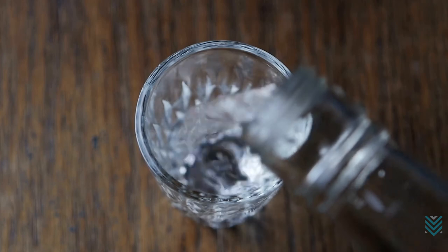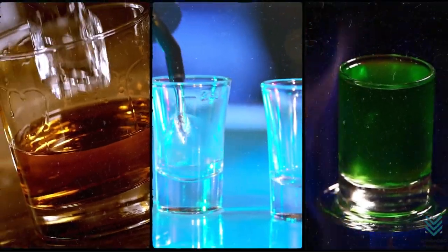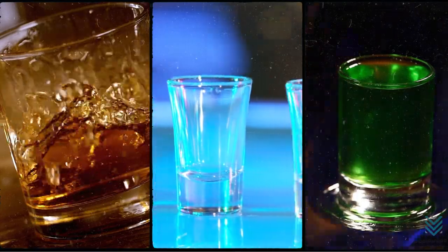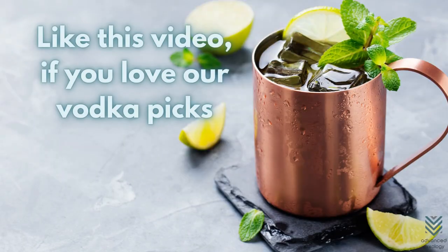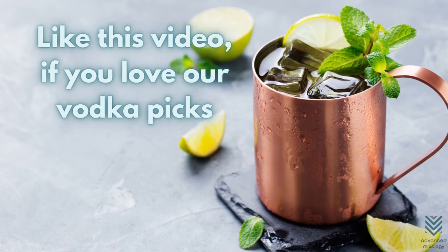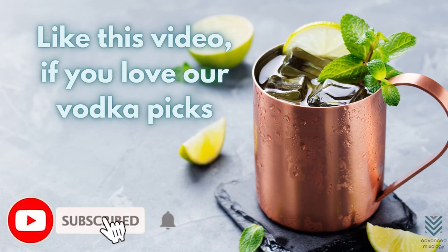Picking out the right vodka is essential in creating a delicious Moscow Mule in a copper mug. But you can always be adventurous and try out other spirits on the list, especially those with different flavors. Are you ready to make your Moscow Mule? If you love our vodka picks, be sure to subscribe to Advanced Mixology and click the notification bell to stay updated on our videos.